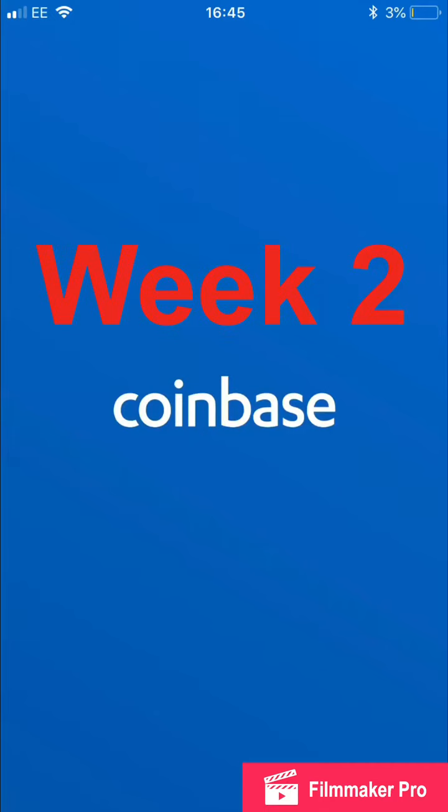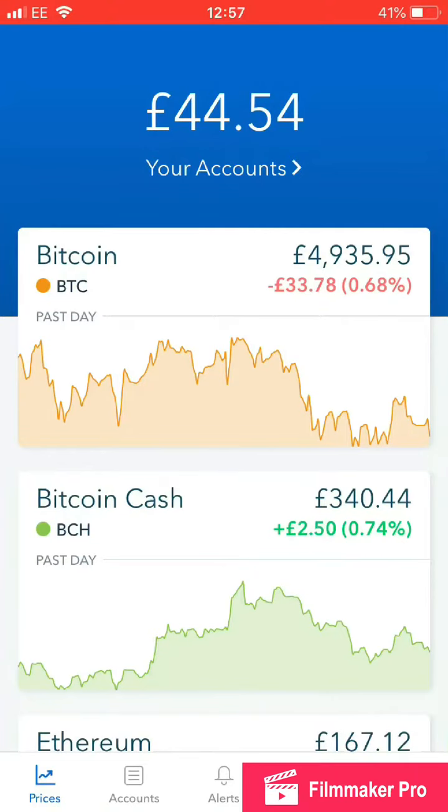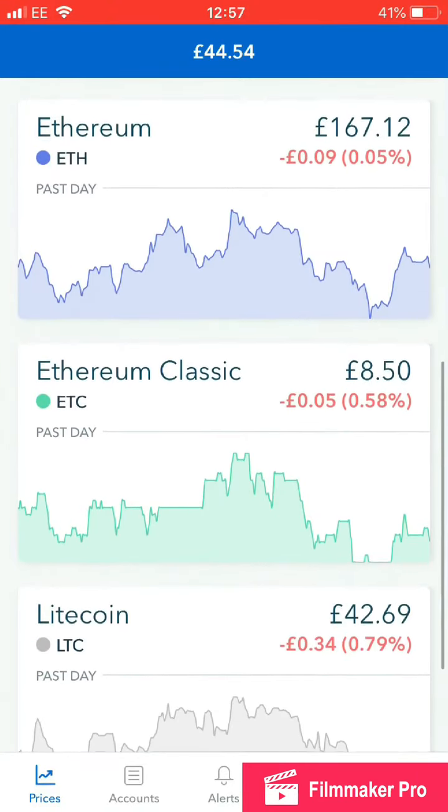This is week two of my experience on Coinbase. Truthfully, not a lot has happened because there's not been much fluctuation in the prices. So here we go, money's about the same.